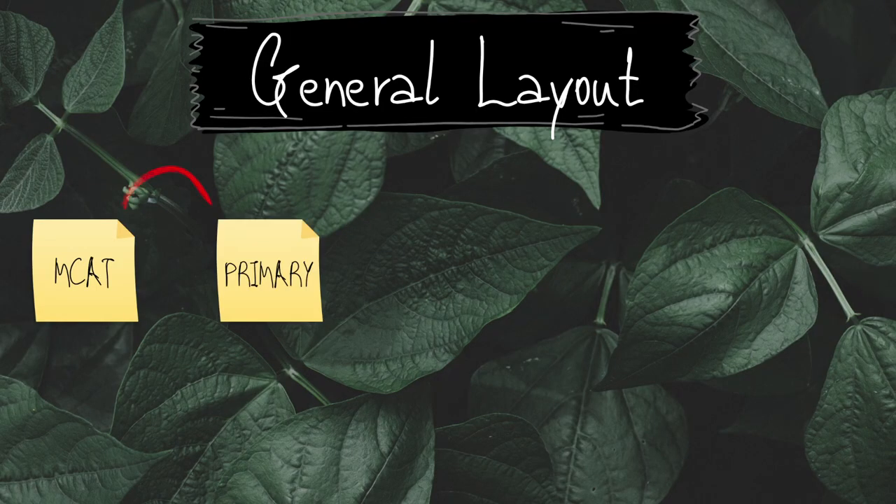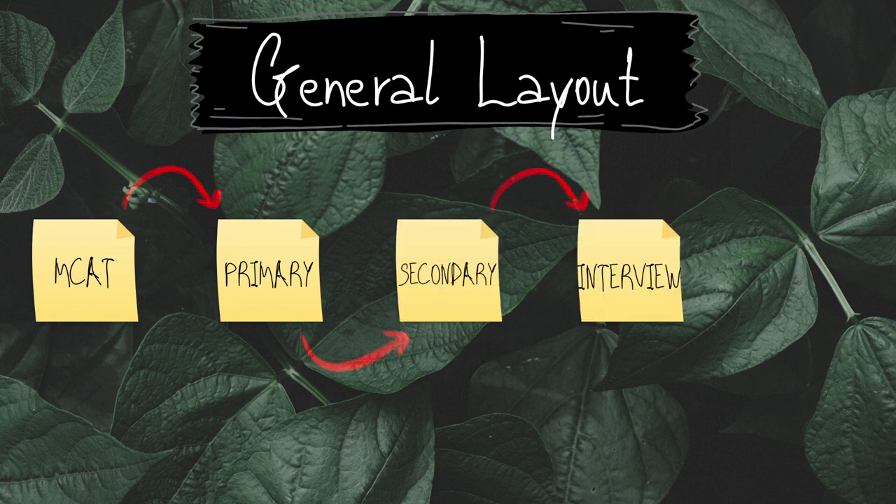First I want to lay down the general layout of the application process. The first thing you have to take is the MCAT, then you have your primary application, then your secondary application, then an interview, and then you're finally done.